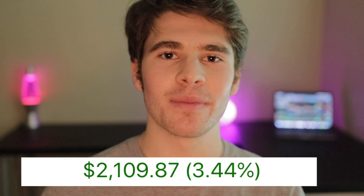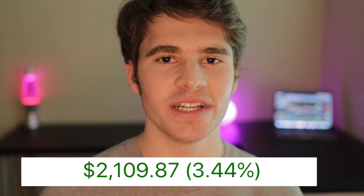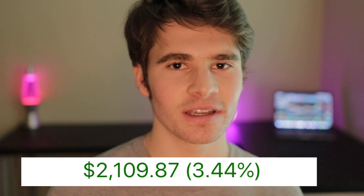Hey guys, welcome into the video. I'm filming this Friday mid-trading day, currently up about $1,500 to $2,000 — a very solid day leading into the weekend. In this video, I wanted to share some thoughts I've been having and let you guys know about a few penny stock strategies and some things to know about penny stocks in general.